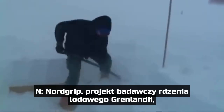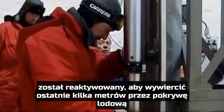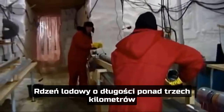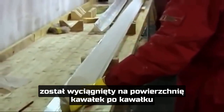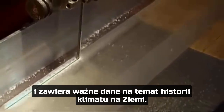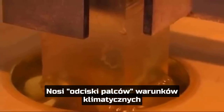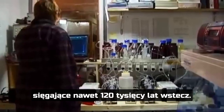Nordgrip, the Greenland ice core project, is being reopened to drill the last few meters through the ice sheet to the rock beneath the research station. The ice core, over three kilometers in length, has been hauled up to the surface piece by piece and contains important data on the history of the climate of the Earth. It bears the fingerprints of climatic conditions over more than 120,000 years.